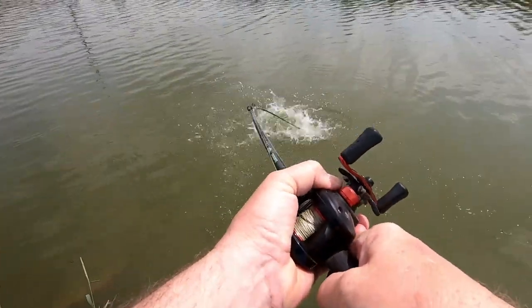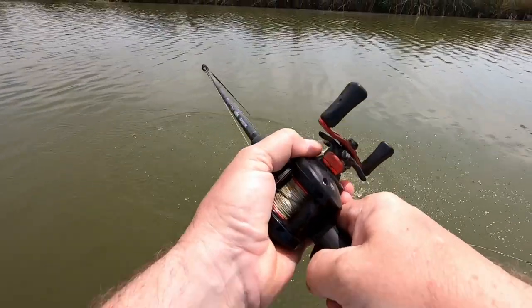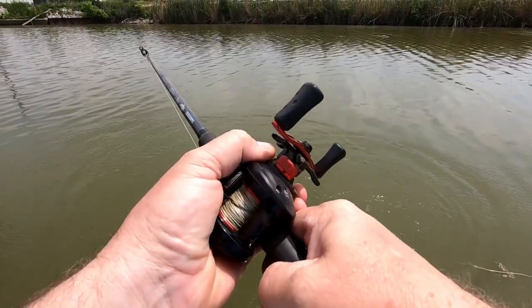Good morning and welcome back. We are heading to a brand new creek today that I've never fished before. I've been by it many times but never stopped and fished it, so we're all gonna find out if there's anything there or not. Let's go.